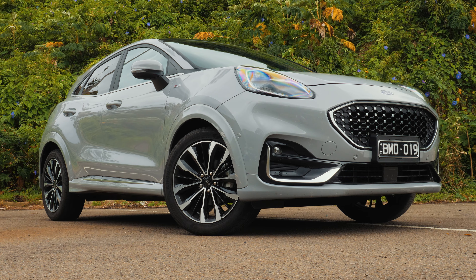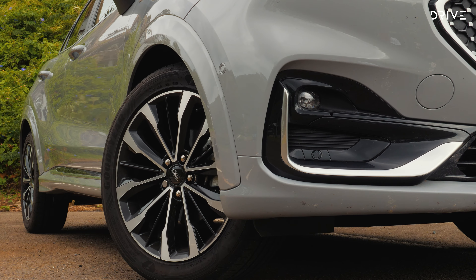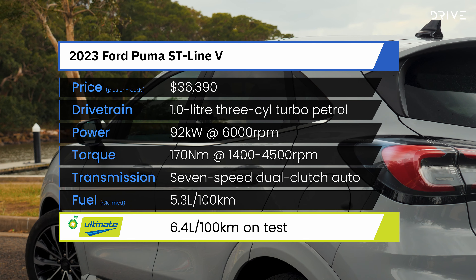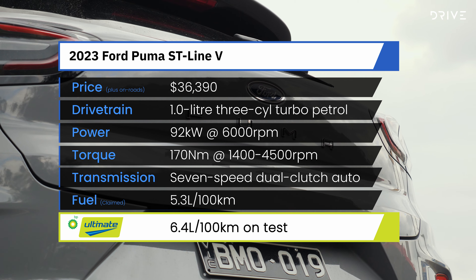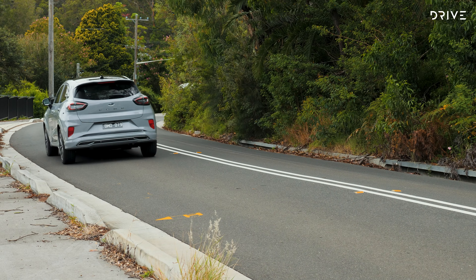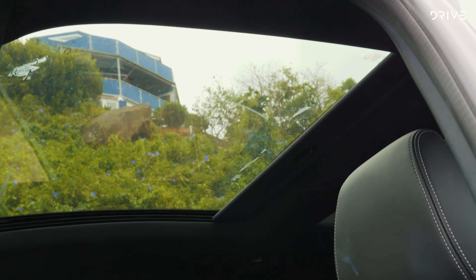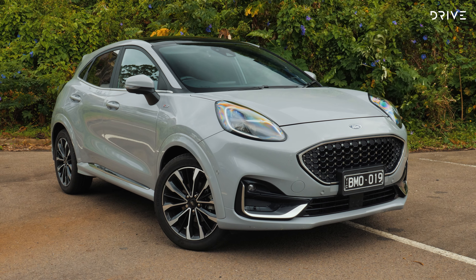The 2023 Ford Puma range starts from around $30,000 before on-roads, but our Puma ST-Line V is the flagship range topper that starts from $36,390 before on-roads and options. Our test car was loaded with extras like grey matter paint for $700, an optional safety pack — oddly disguised and called the parking pack — for $990, and an opening glass roof for $2,200. Its total drive away cost in New South Wales is $44,727.